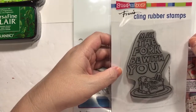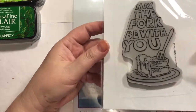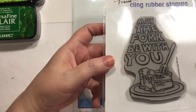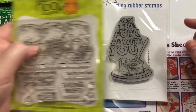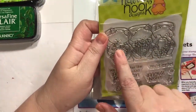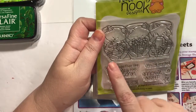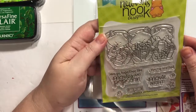This is Stampendous Stamps. It says 'May the Fork Be With You.' I thought that would be really cute for birthday stamps and things — I just thought that was adorable. And I love movies and things like that, so I got these little kitty cats. It's called Newton's Movie Night by Newton's Nook.